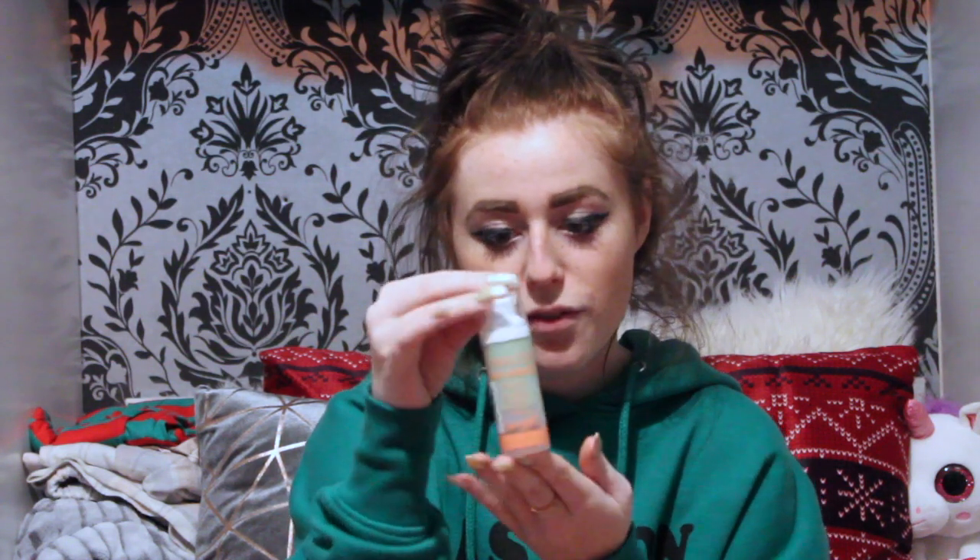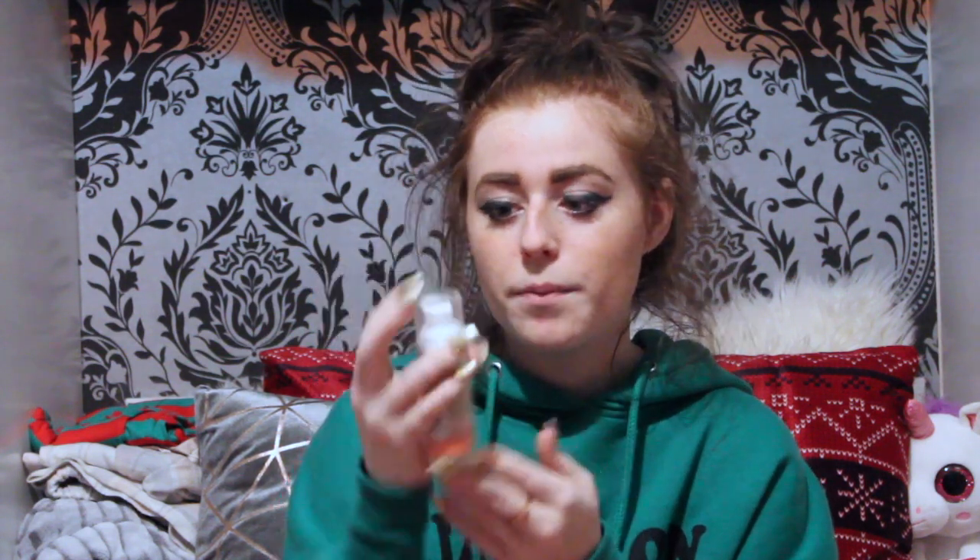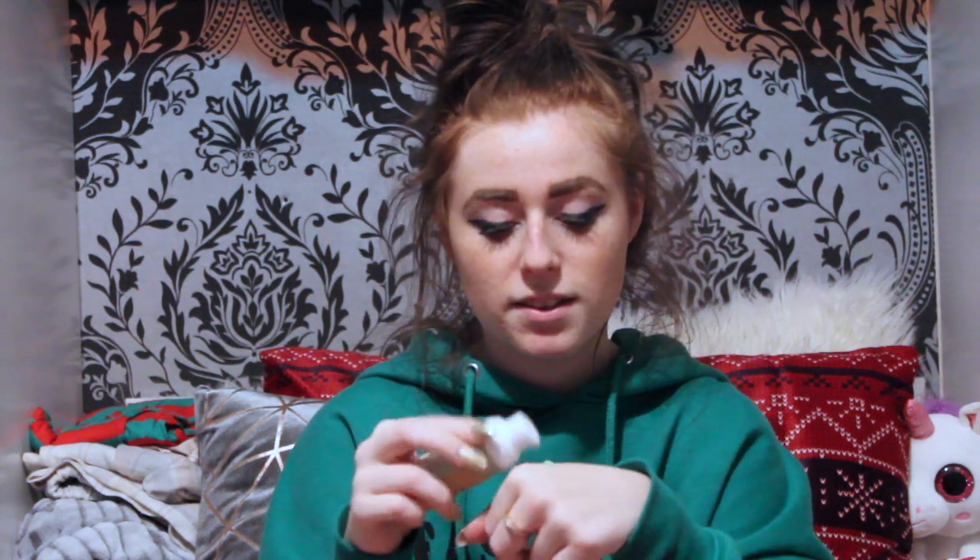Barry M Flawless Colour Correcting Primer. This stuff is incredible. It's a little bit pricey but it works absolute wonders. It comes in this little tube here of 30ml and it's a pump, so you pump it onto your hand like so and then obviously you rub it in with whatever you use.